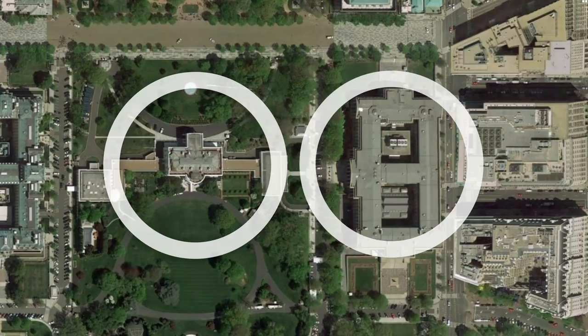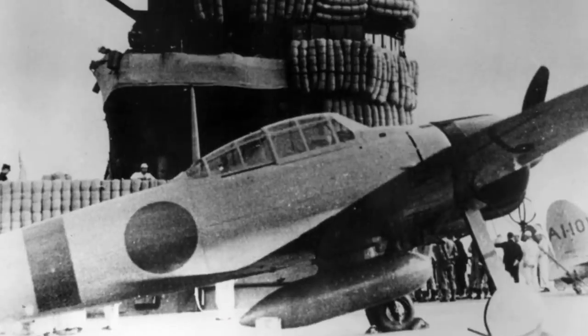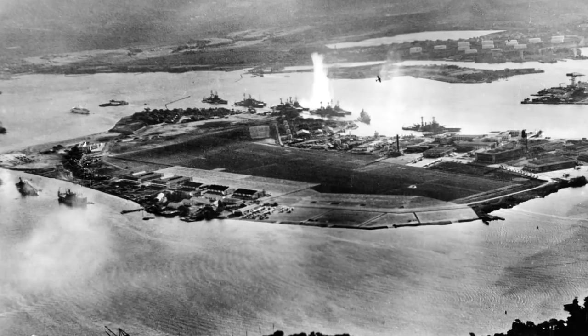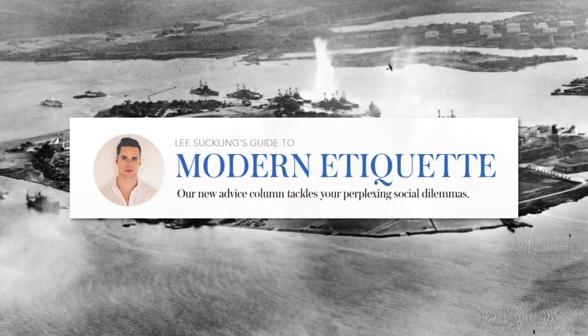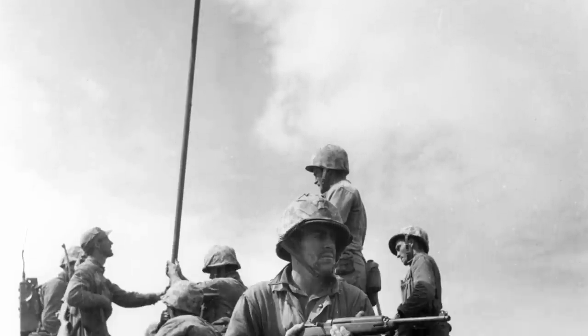First, some backstory. Way back in 1941, the baddies popped on over to Pearl Harbor, Hawaii for an unannounced visit. This, according to New Zealand Herald etiquette columnist Lee Suckling, is really just rude — but it also, of course, marked the start of America's involvement in the World War Trilogy.